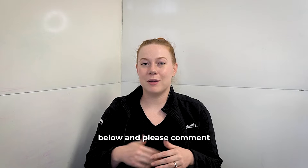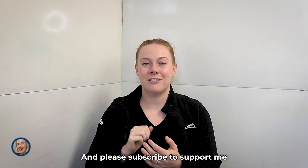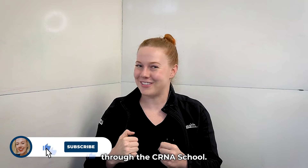Timestamps are going to be down below and please comment what you would like for me to talk about next time, and please subscribe to support me through CRNA school.